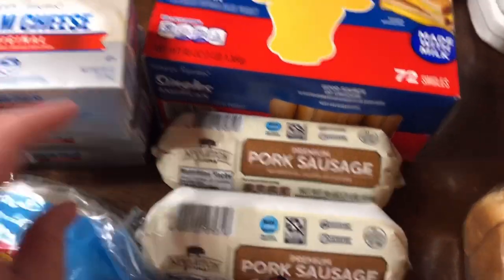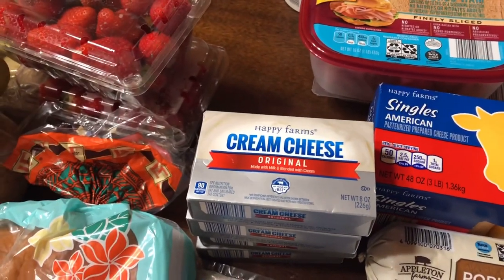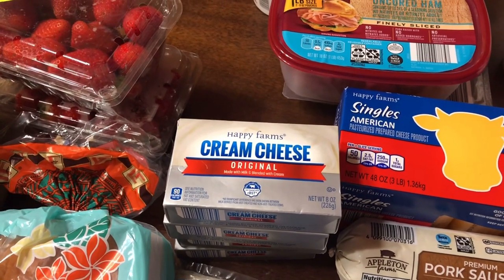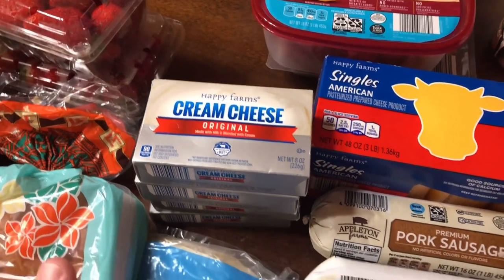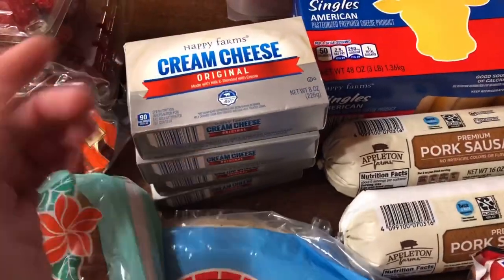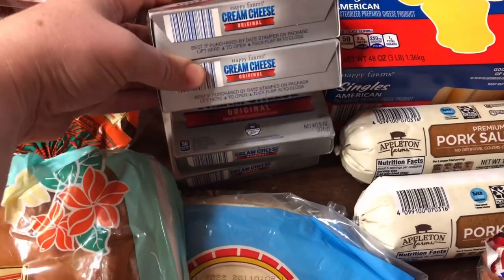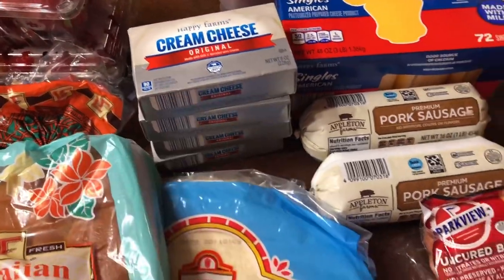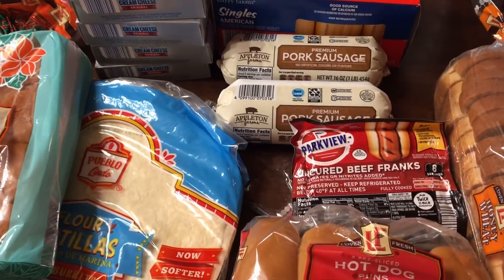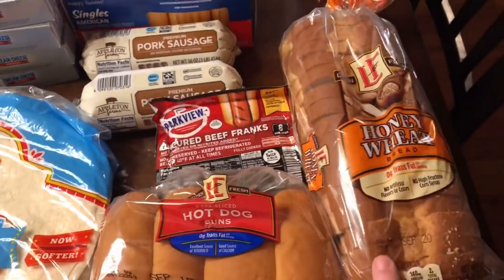Two things of pork sausage. A lot of this stuff I forgot to mention — I'm just restocking my pantry and getting ready for wintertime, so that if we get sick I can just pull from my stash. We've been using some of our stash so I'm trying to restock a little at a time. I got four things of cream cheese — cream cheese freezes very well, so those are going in the freezer. Then some uncured beef franks, a loaf of honey wheat bread, hot dog buns, and Hawaiian sweet rolls.